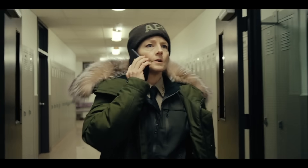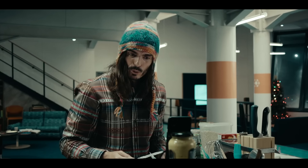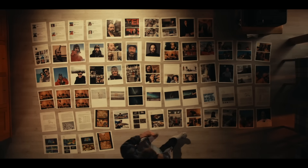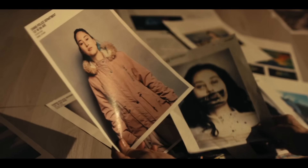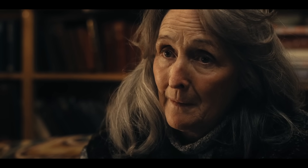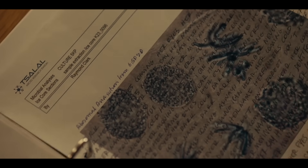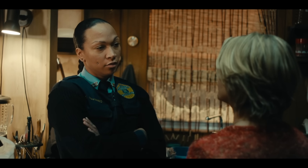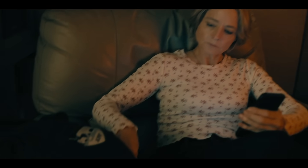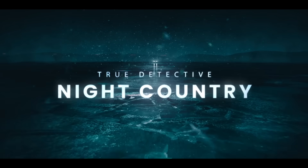Episode 2 of True Detective Night Country has just been released, and with this slightly longer episode than last week, the case focused on the dead scientists had room to breathe, which allowed the complexities to be established and fleshed out. With its connection to Annie's murder becoming more and more clear, Clark being the main suspect due to him being missing, the doodles and the meaning of the notes, and the backstories of all the other characters, let's jump into this video. Here is True Detective Night Country Season 4 Episode 2 Ending Explained.